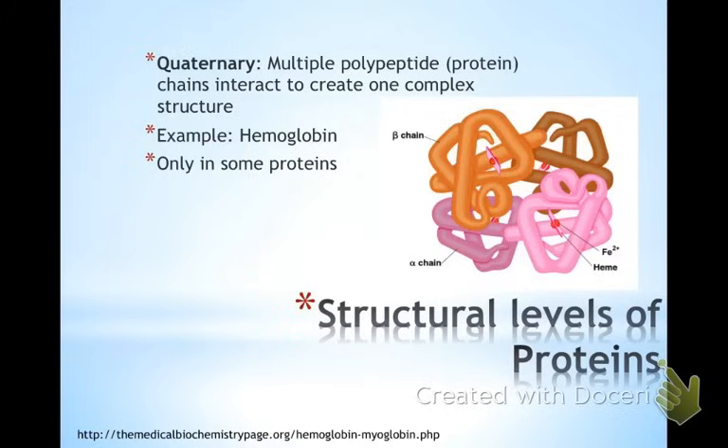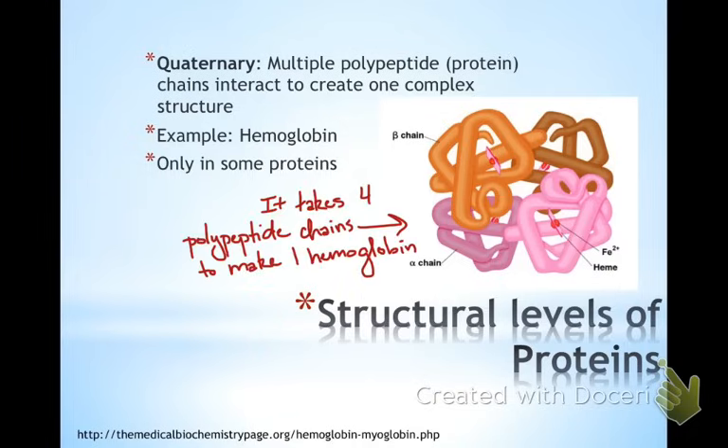Finally, we've got the quaternary structure. Not all proteins have to go this far to be functional, but some do. Hemoglobin is one of those — a functional hemoglobin requires four properly formed polypeptide subunits that then build into one functional hemoglobin molecule.